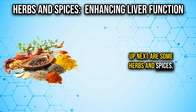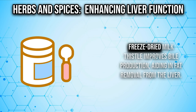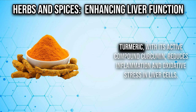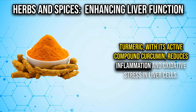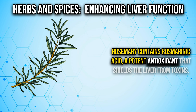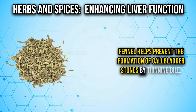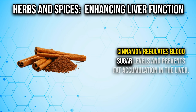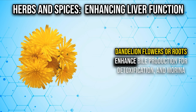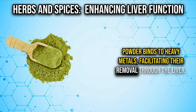Number five is herbs and spices. Many phytochemicals found in these natural ingredients enhance liver function. Freeze-dried milk thistle improves bile production, aiding in fat removal from the liver. Turmeric with its active compound curcumin reduces inflammation and oxidative stress in liver cells. Rosemary contains rosmarinic acid, a potent antioxidant that shields the liver from toxins. Fennel helps prevent gallbladder stones by thinning bile. Cinnamon regulates blood sugar and prevents fat accumulation in the liver. Dandelion flowers or roots enhance bile production, and moringa powder binds to heavy metals, facilitating their removal through the liver.